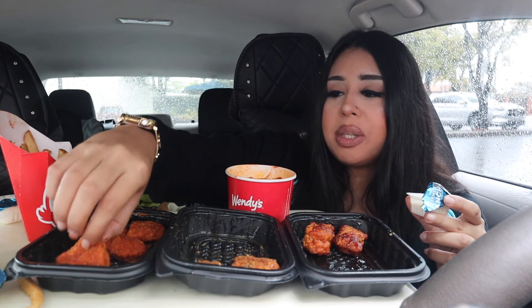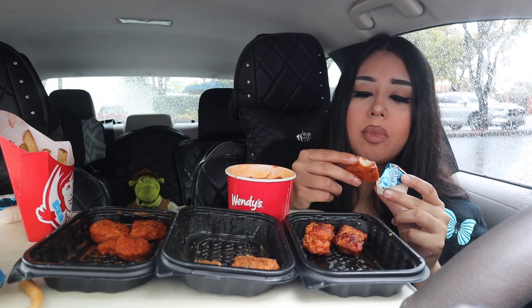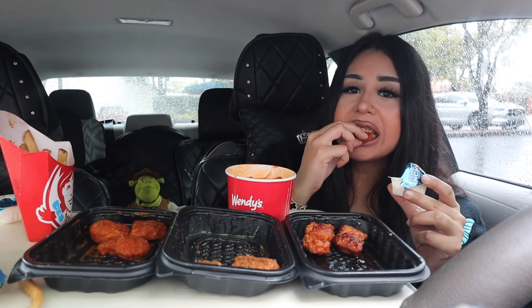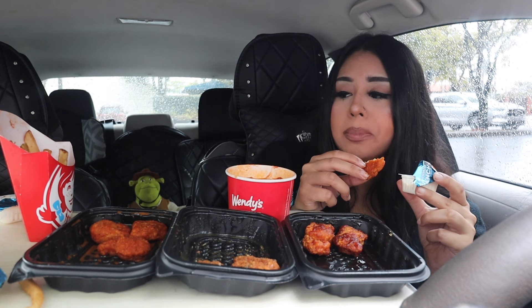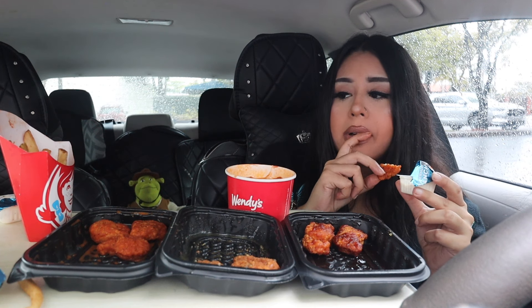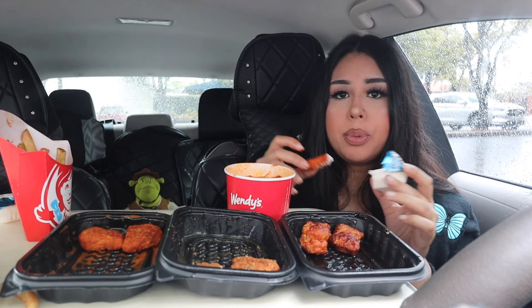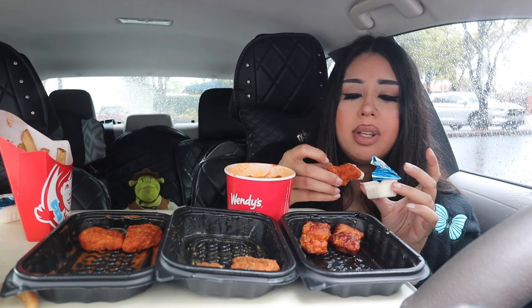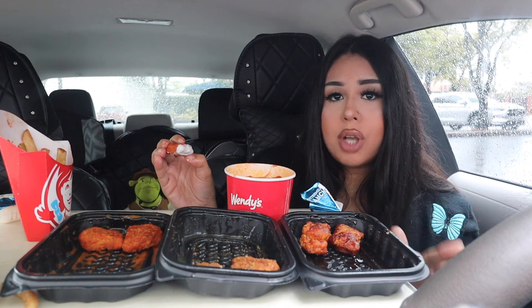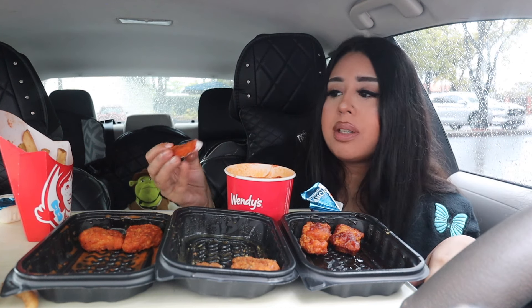The last one is the spicy buffalo. This one's not that spicy actually. You know how most people call boneless wings chicken nuggets? I think Wendy's just ran with it and did their own thing — they added the sauces to the nuggets because we compare them to boneless wings. They ran with that phrase, comparing boneless wings to chicken nuggets, and just did all of this.